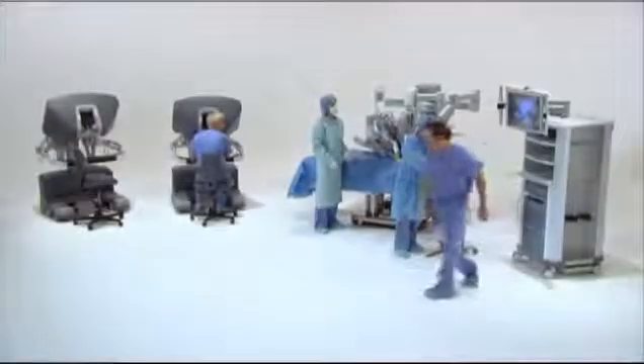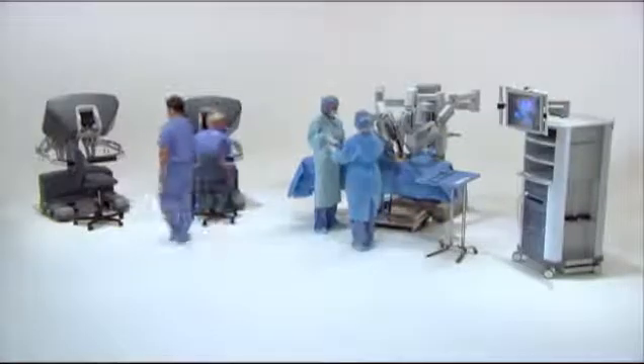Intuitive Surgical is the worldwide leader in robotically assisted minimally invasive surgery. A strategic investment in the DaVinci Surgical System will allow hospitals to set new standards in patient satisfaction, clinical outcomes, and economic return.